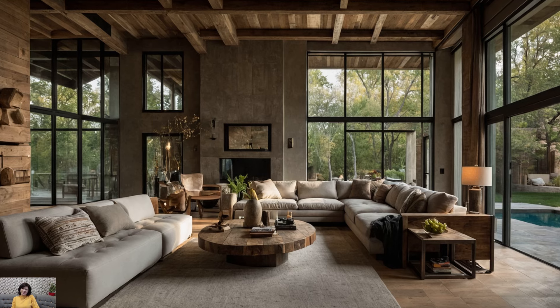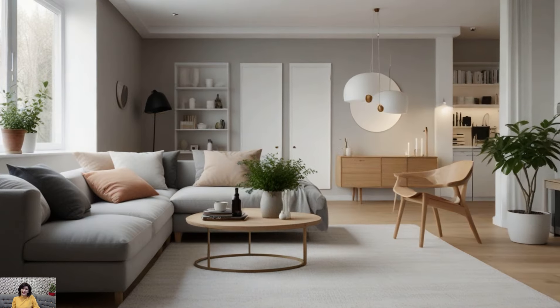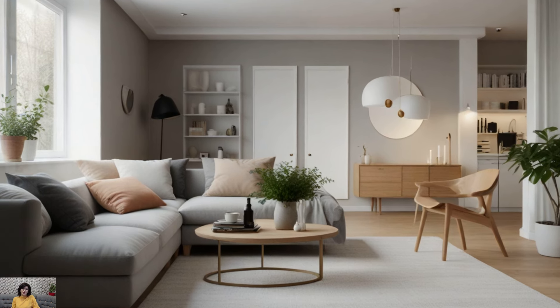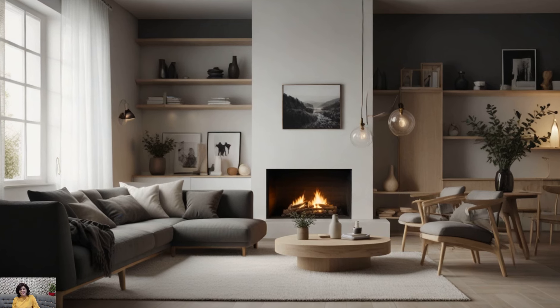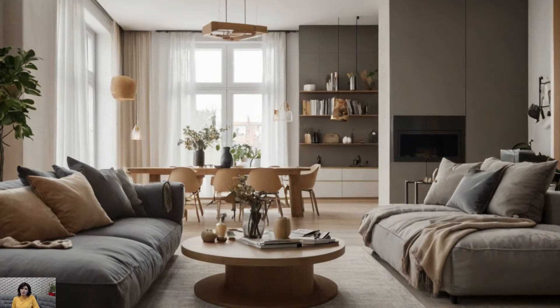Ample Lighting. Good lighting is essential for creating a warm and welcoming atmosphere in any living room. Opt for a mix of overhead lighting, such as chandeliers or pendant lights, and task lighting, like table lamps and floor lamps, to provide layers of illumination. Natural light is also key, so keep window treatments light and airy to let in as much sunlight as possible during the day.